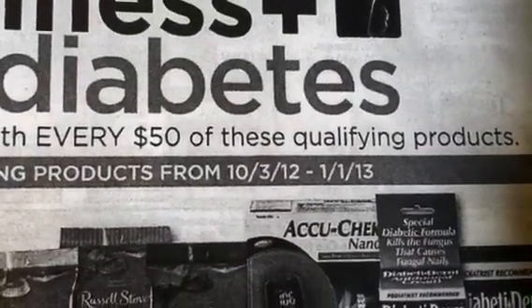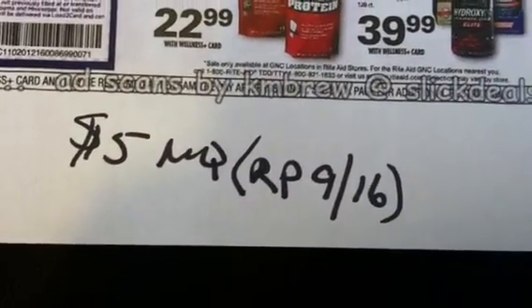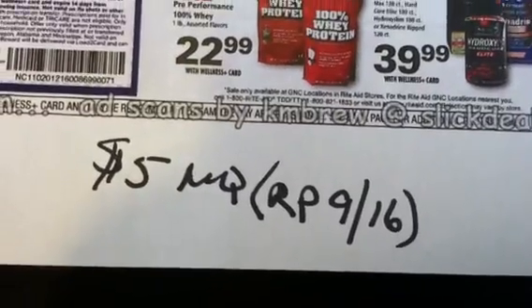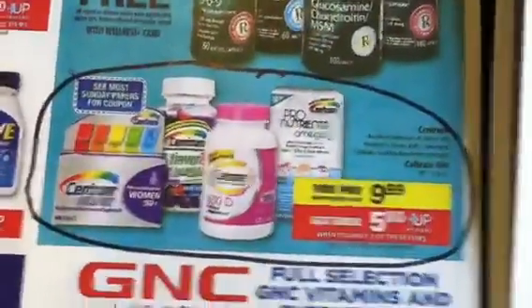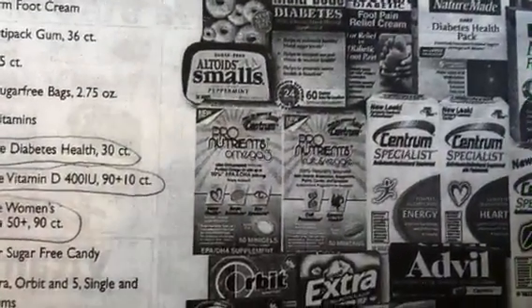For my SoCal people, you're going to be able to get in on this deal because this coupon right here expires on Saturday the 13th, and since your ads start early you'll be able to use that coupon, get the item for free, and get your $10 plus up for every $50 that you spend.